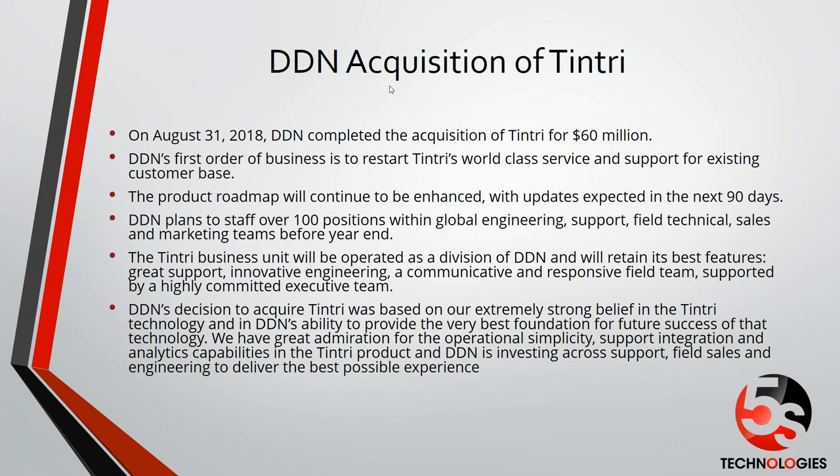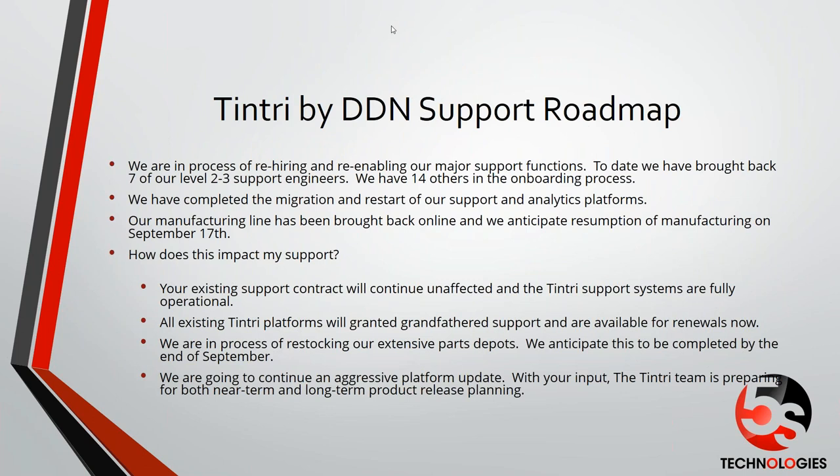Now we're going to bring on Steve Small, who's the Director of Field Support and Engineering for Tintree. Good morning, everybody. My name is Steve Small. I'm the Director of Systems Engineering and Field Support for Tintree by DDN. Prior to the Chapter 11 incident, I was the Director of Systems Engineering for the Southeast and eventually the East and the federal team. I just returned to Tintree last week. I was recruited back to come build out and redo the systems engineering team and help with the support organization as we start to rebuild this within DDN.